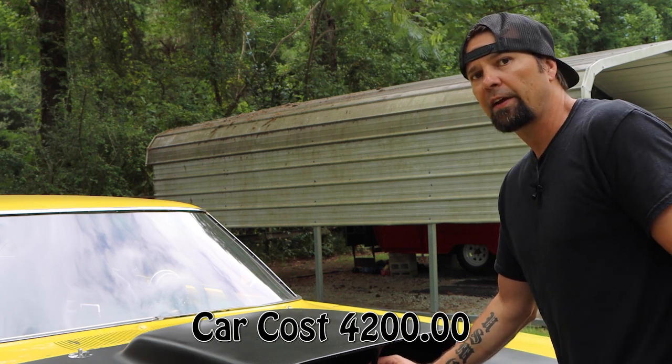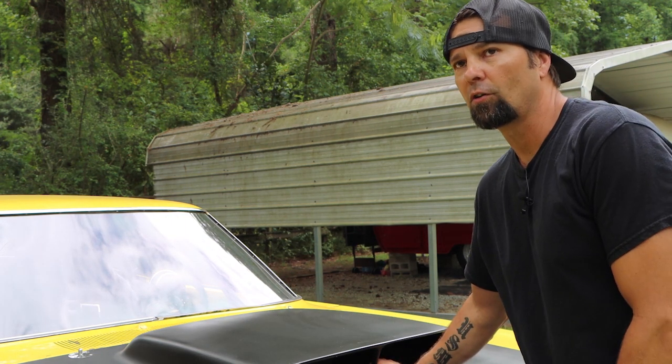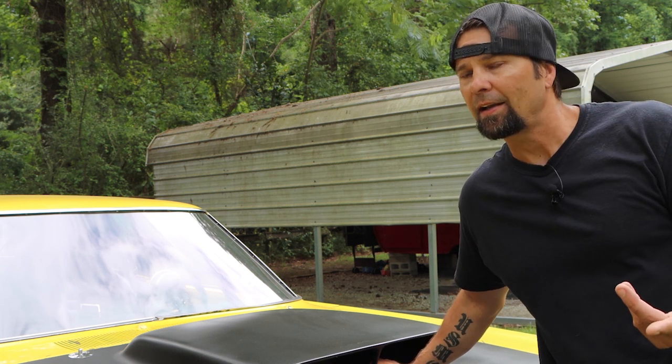Then of course No Name Nationals kicked off. I had a bunch of YouTubers asking me if I wanted to do No Name Nationals, and I was going back and forth on what car I should bring. At the time I had the purple ratty satty.